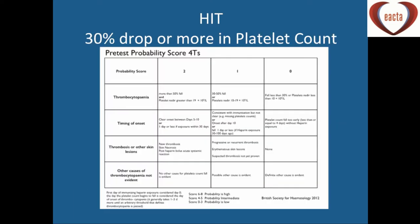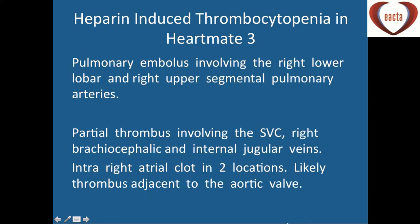Heparin-induced thrombocytopenia is something we're seeing more and more of, probably because we're screening for it and more of these patients are coming through. The 4T scoring system is quite difficult to use in the ICU setting, but a score of 6 to 8 indicates high probability. Our first HeartMate 3 implanted in 2015 actually developed HIT. At day 7 the patient had a CT chest showing a pulmonary embolus involving the right lower lobe, thrombus in the SVC, internal jugular veins, and intra-atrial clot.